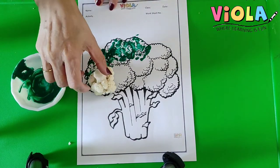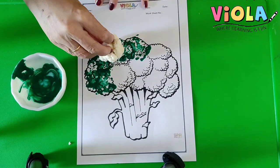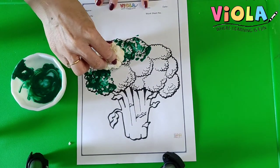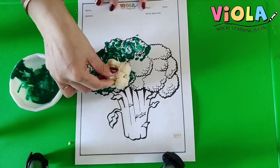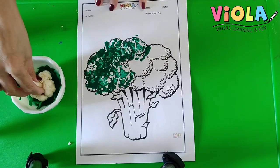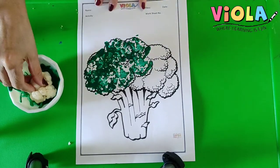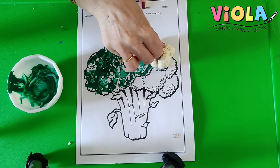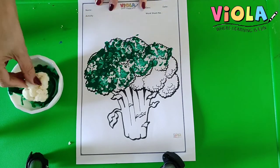Looks like real broccoli. Because broccoli and cauliflower, they have the same shape. So, this is how we are going to use the cauliflower floret to color our broccoli. See? There are so many things we can do with vegetables.